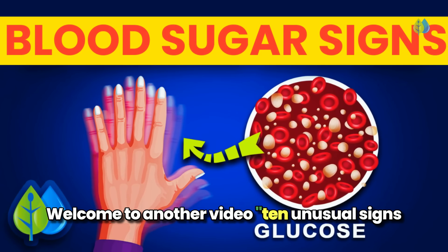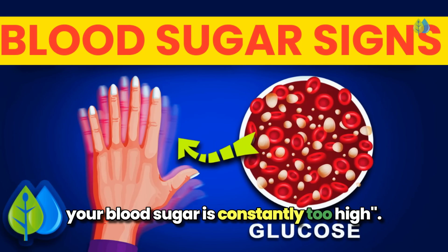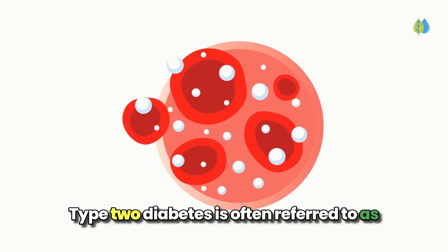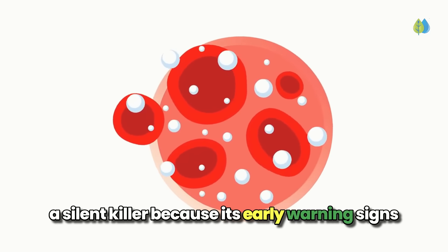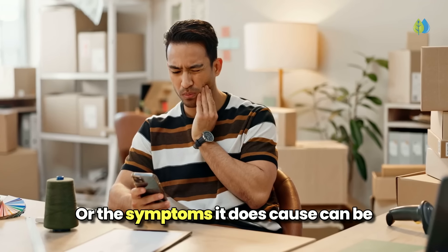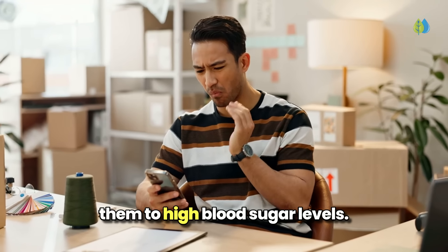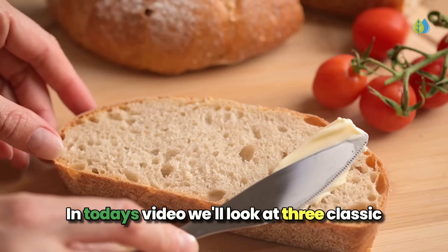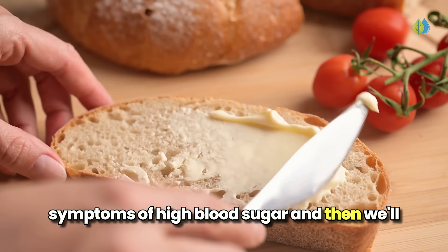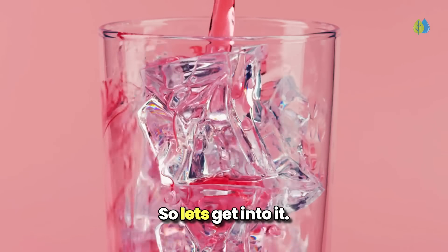Welcome to another video: 10 Unusual Signs Your Blood Sugar Is Constantly Too High. Type 2 diabetes is often referred to as a silent killer because its early warning signs can be incredibly subtle and easy to miss, or the symptoms it does cause can be so unexpected that you'd never think to connect them to high blood sugar levels. In today's video, we'll look at three classic symptoms of high blood sugar, and then we'll explore 10 lesser known or more unusual symptoms, so let's get into it.